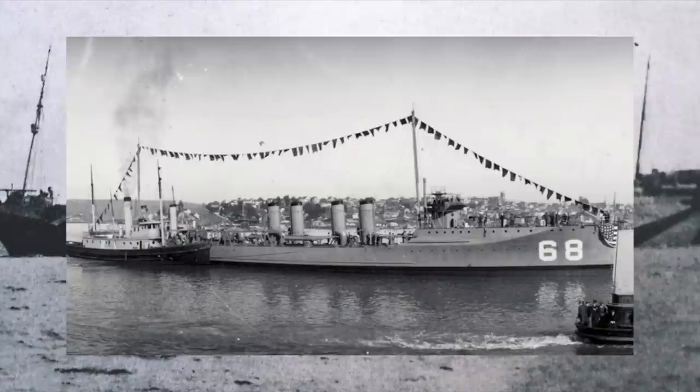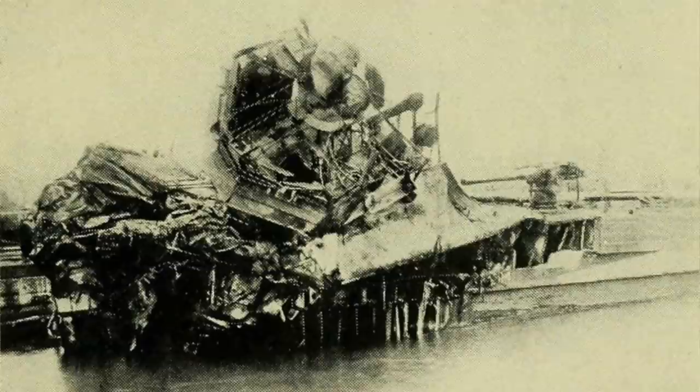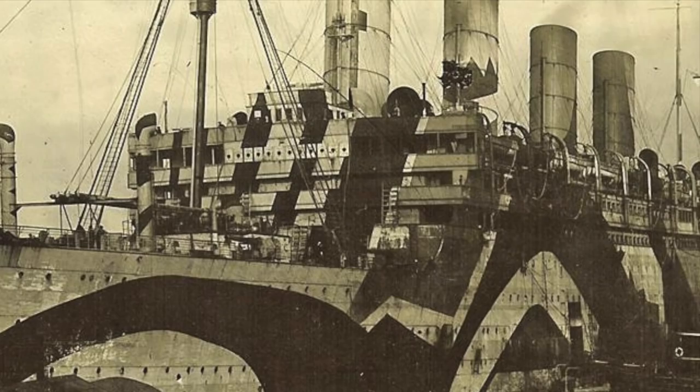In October 1918, Aquitania was sailing in a convoy and carrying 6,000 American troops, when the helm of the destroyer USS Shaw became stuck, causing the American ship to veer into the path of Aquitania. The Shaw was sliced open, killing 12 Americans, but somehow managed to remain afloat.